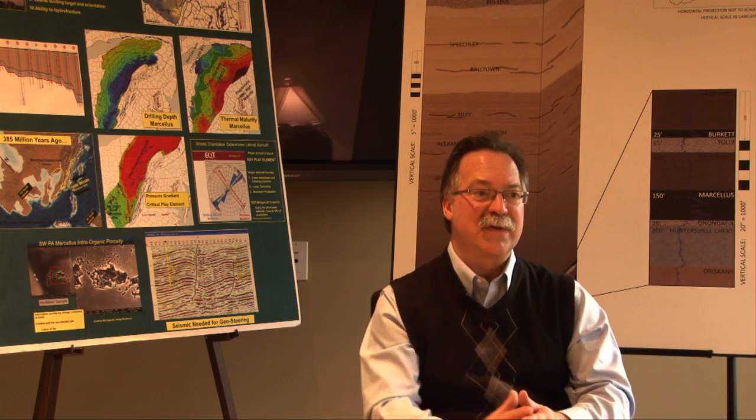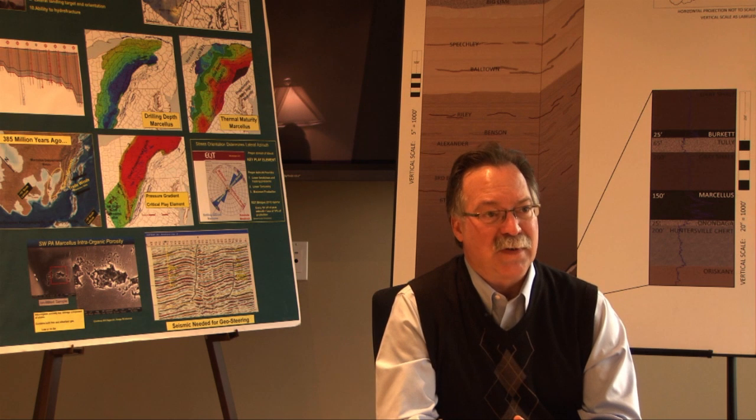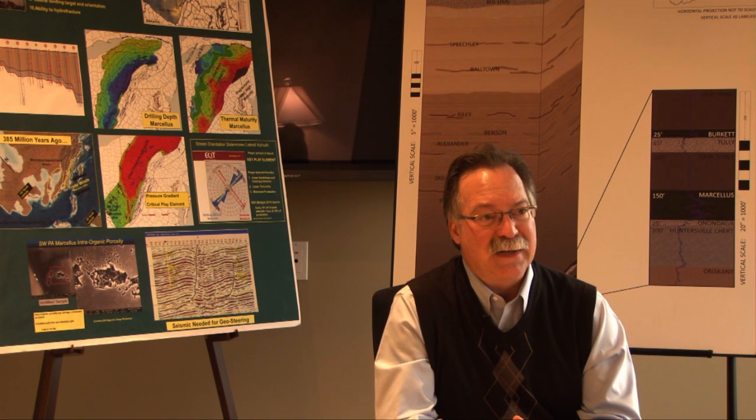It was really in 2008 that the drilling levels started ramping up, and we've seen a continued explosion in the number of drilling rigs and frack crews that are out there right now in the Marcellus Shale.